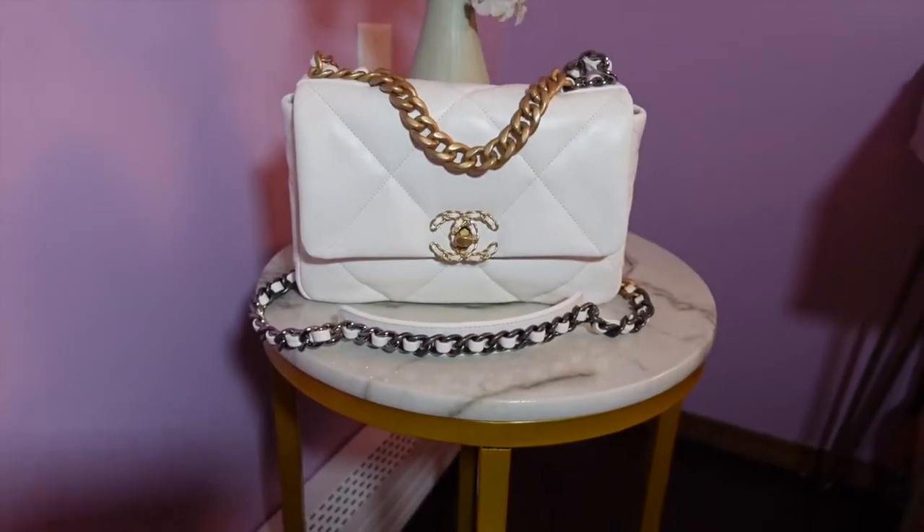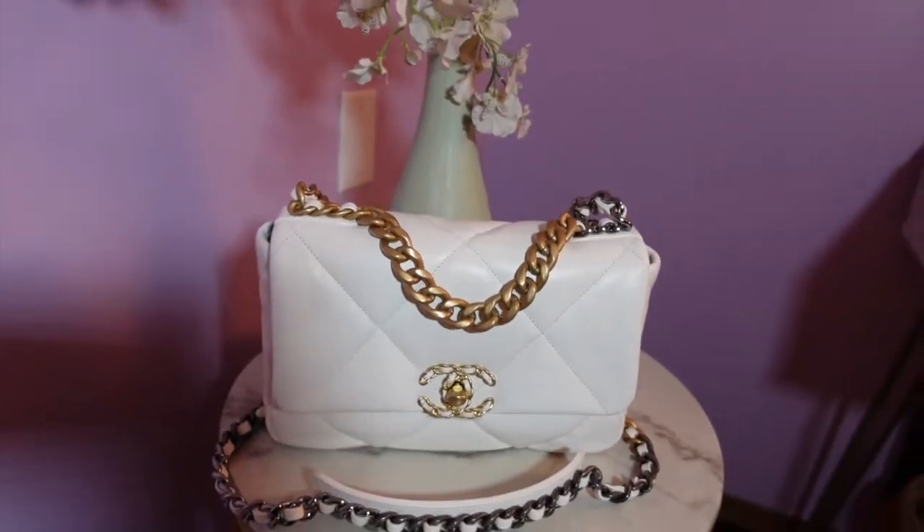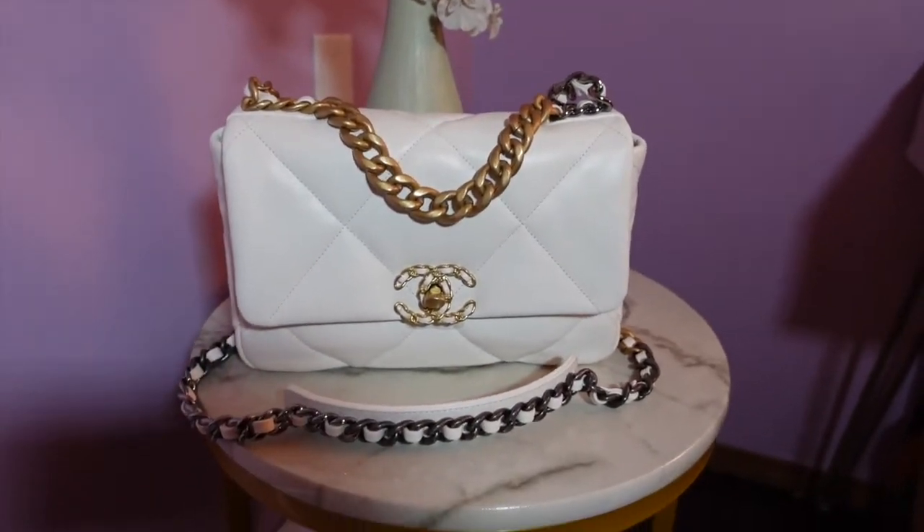My experience with this was when I was trying to get the Chanel 19 bag. After visiting other boutiques, my main SA actually got it to me first from her shipment. Then two weeks later, the SA at Neiman Marcus texted saying it was in. It felt like a second chance — if the first hadn't worked out, I had a backup, which is pretty unheard of.